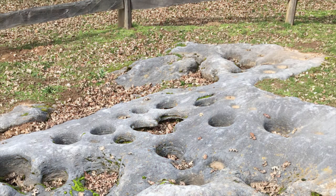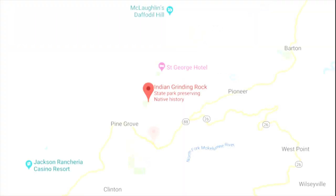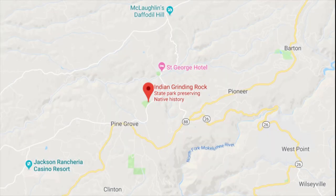Indian Grinding Rock State Historic Park Campground is a small campground located close to the town of Volcano. In March, as the daffodils bloom, this campground is a great launching point to Daffodil Hill.